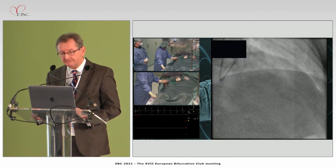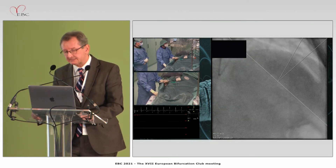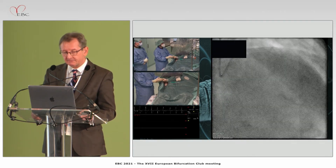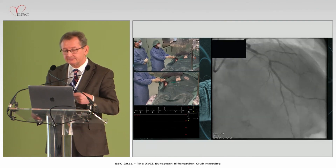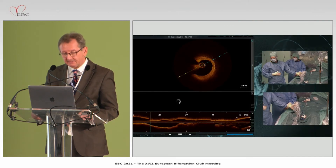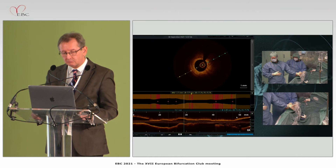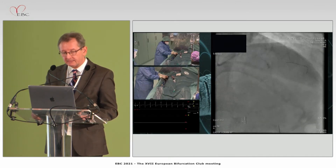The problem in this case was that the first diagonal branch was initially thought to be large, but was actually a bit smaller than the second one. Given the need for complete revascularization, we proceeded with lesion preparation. There were three diagonal branches — the first one was subtotal and severely calcified. OCT imaging was not initially possible due to the severity of the lesion, confirming the need to prepare the lesion first. We then decided to proceed with the shockwave balloon given the angulation to the first diagonal branch.